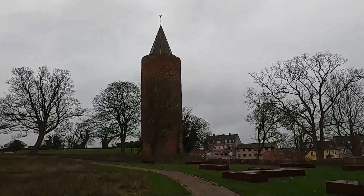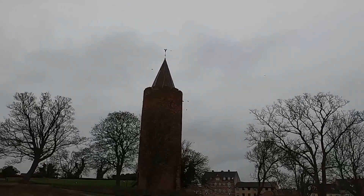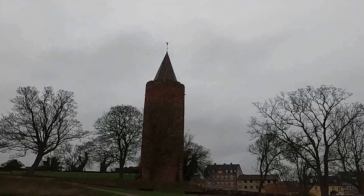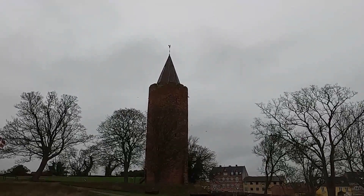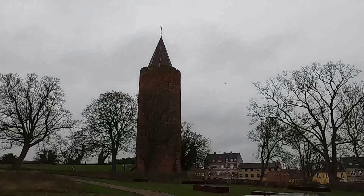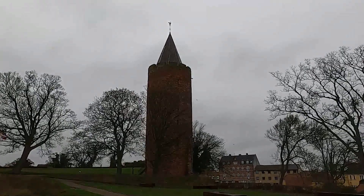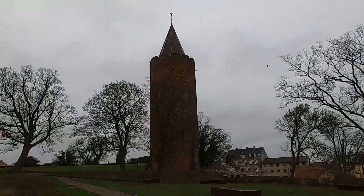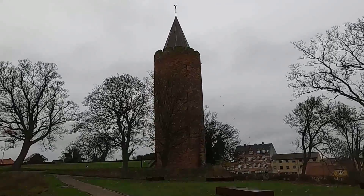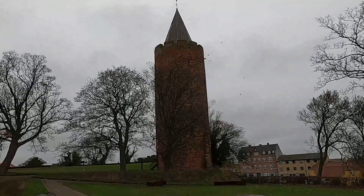It's called the Goose Tower because of the weather vane on top of the tower — the weather vane is a golden goose. There's a legend about the goose, but I don't remember it by heart, so maybe I can put the legend in the description when I edit this video.